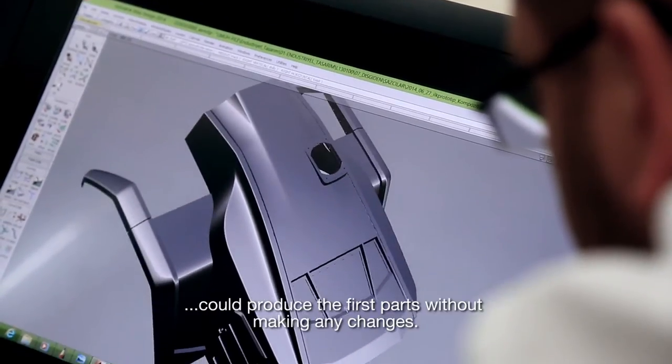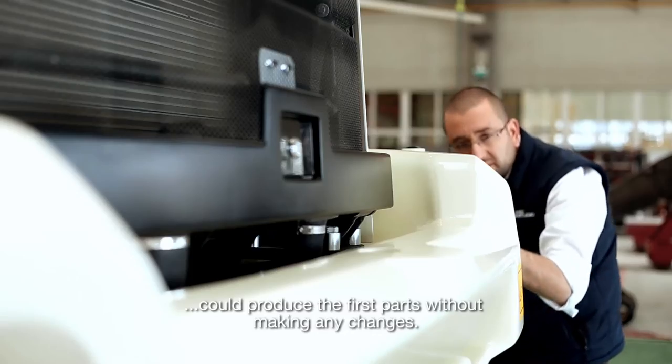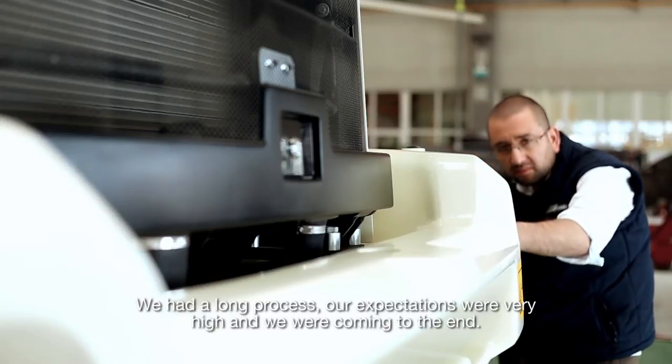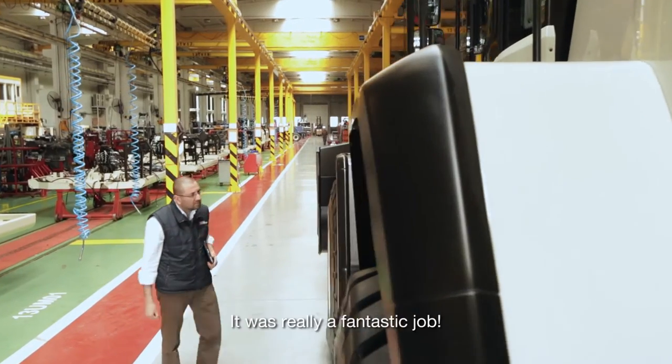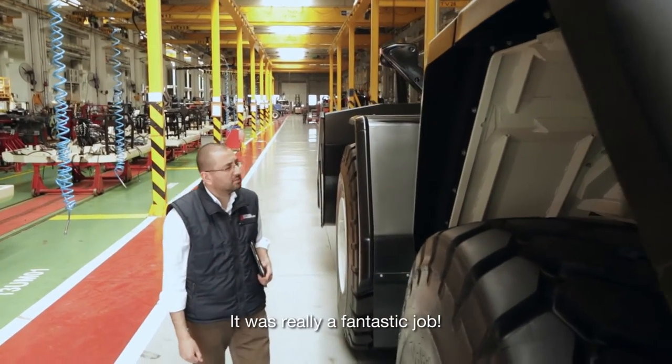When we got the parts produced and could produce the first parts without making any changes, we had a long process. Our expectations were very high and we were coming to the end. It was really a fantastic job.